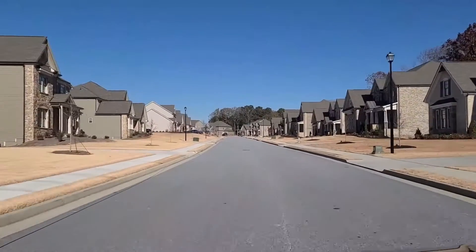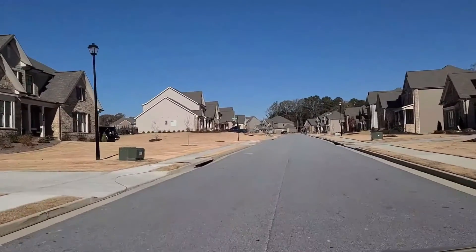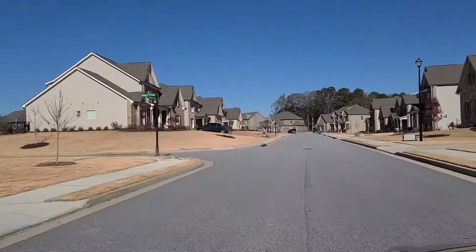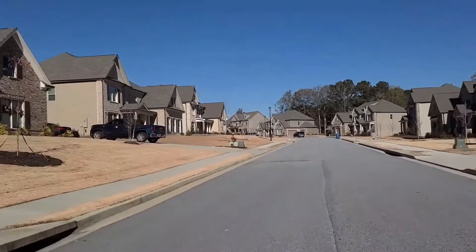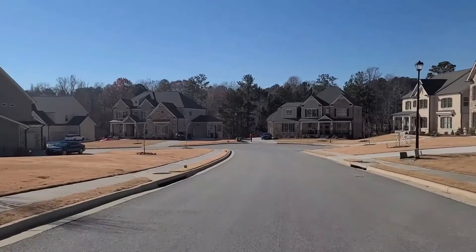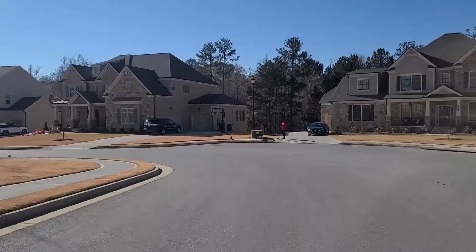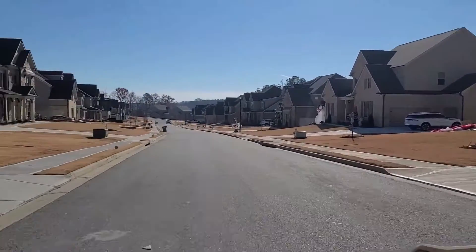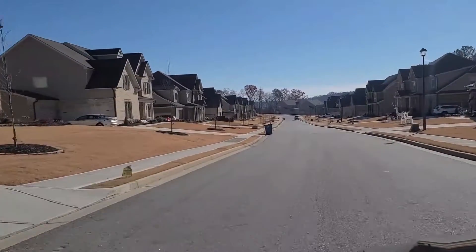It also doesn't help that most of the leaves have fallen off. In front of us are a few of the basement lots in this section, but the majority is pretty level, so it's going to be a lot of slab lots — which is almost everything you see to your left and quite a bit on your right.